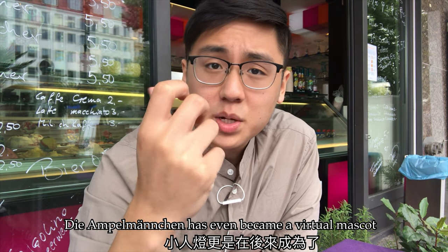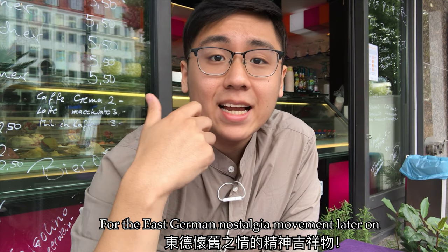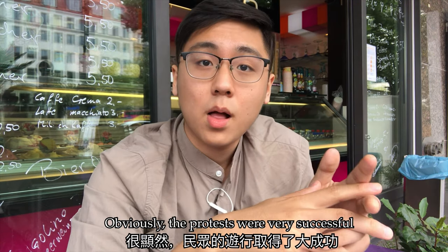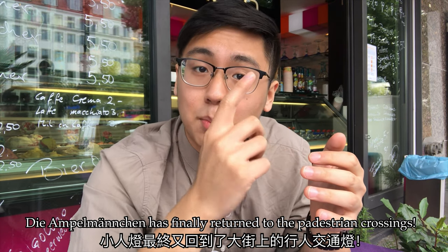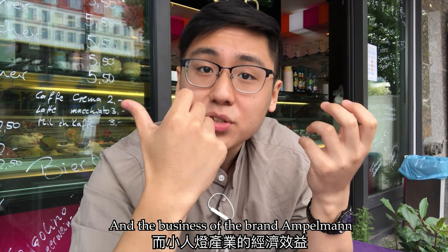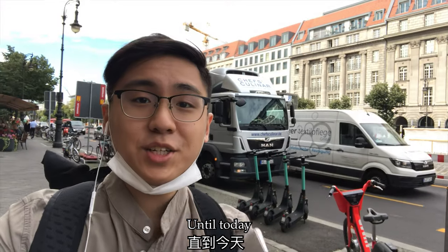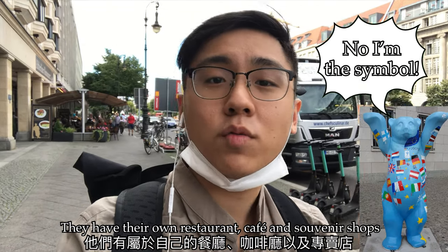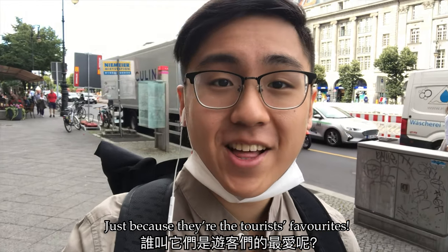The Ampelmannchen even became a virtual mascot for the East German nostalgia movement, which is known as Ostalgie. The protests were very successful — the Ampelmannchen finally returned to the pedestrian crossings, and the business of the brand Ampelmann took off. Until today, the Ampelmann is still the symbol of Berlin. They have their own restaurant, cafe, and souvenir shops, as they are tourist favorites.